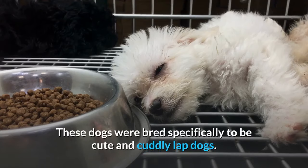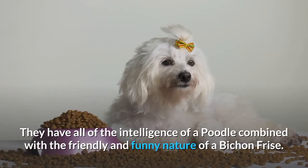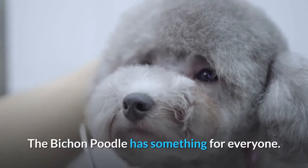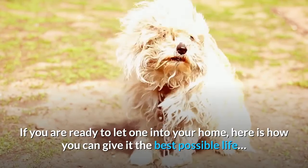These dogs were bred specifically to be cute and cuddly lap dogs. They have all of the intelligence of a Poodle combined with the friendly and funny nature of a Bichon Frise. The Bichon Poodle has something for everyone. If you are ready to let one into your home, here is how you can give it the best possible life.